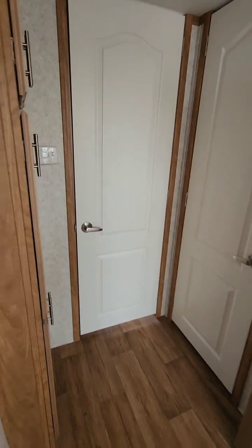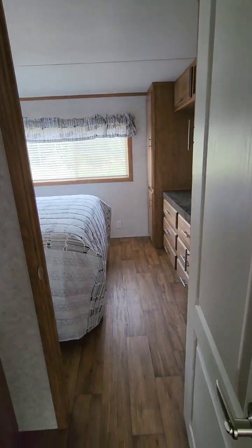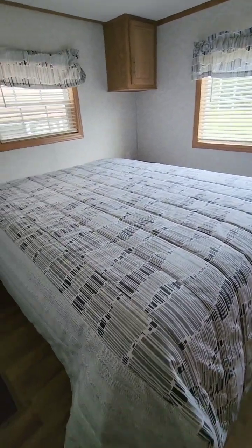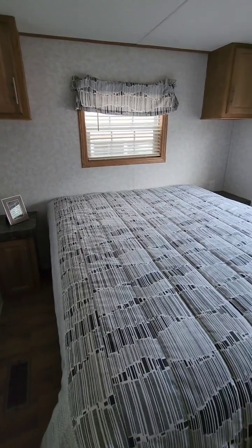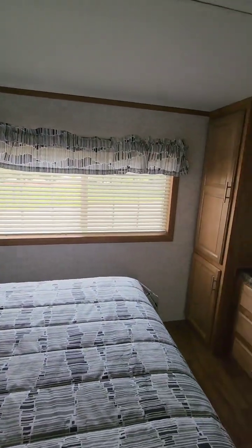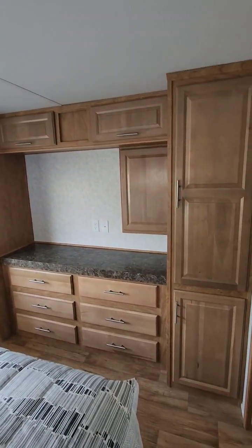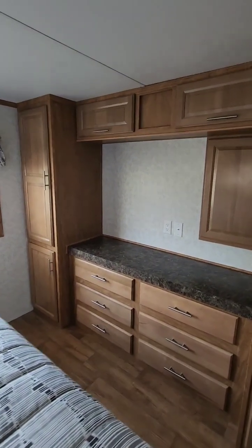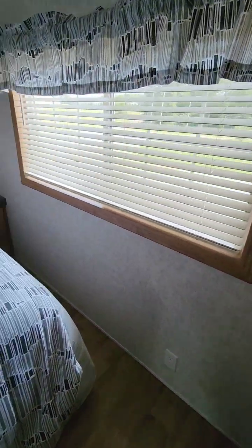Coming out of the bathroom, we open the door and go back into the bedroom area. We have a box bed with storage underneath it. Plenty of windows give you lots of light. His and her closets, a large chest of drawers with cabinets above it. Again, plenty of room in the bedroom to get dressed and plenty of room to get around the bed.